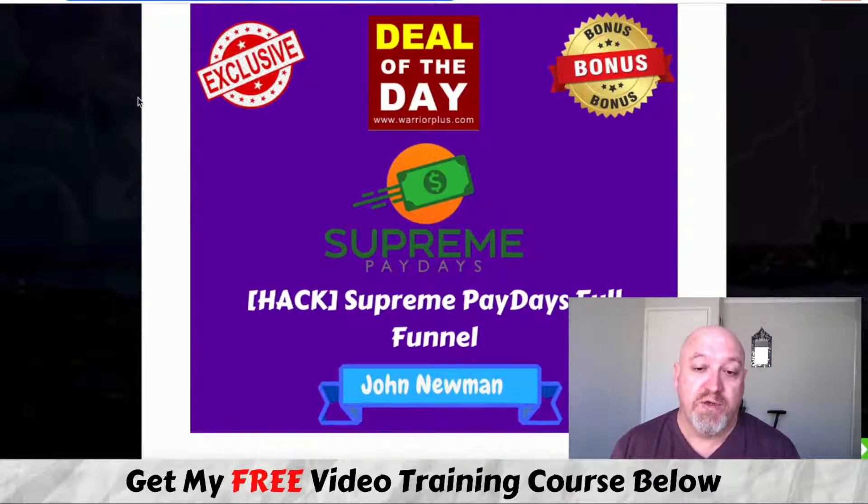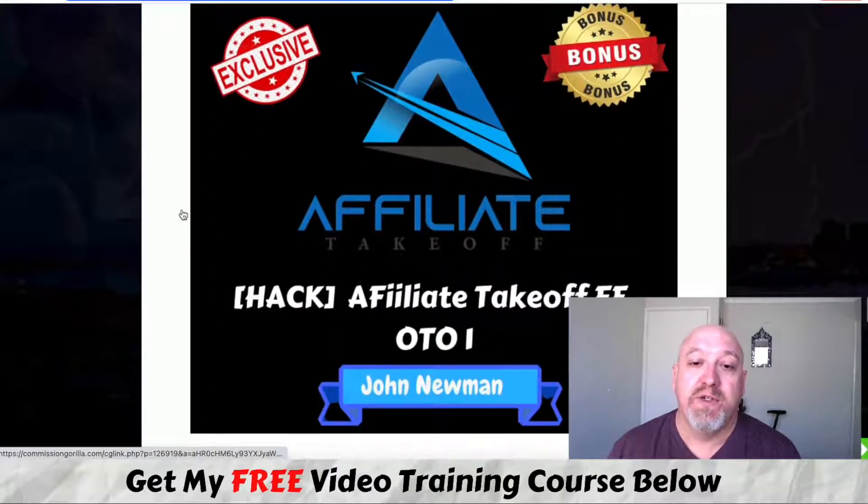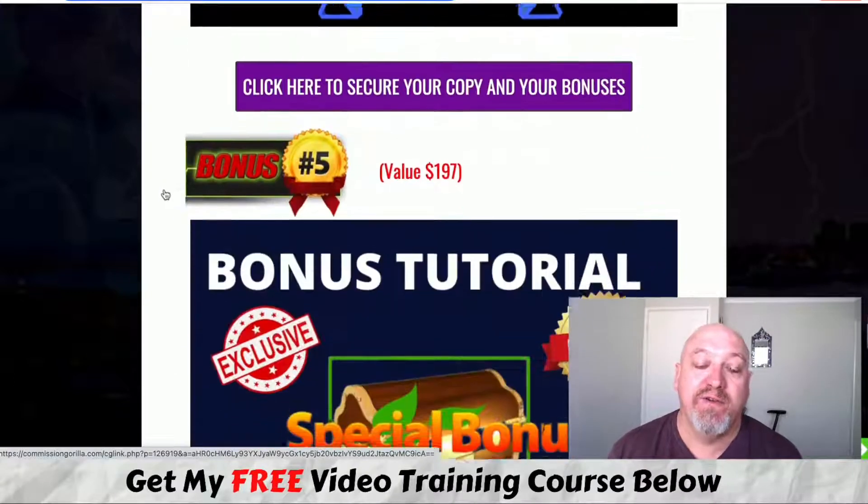I'm also including my previous course Supreme Paydays, plus the full funnel — front end, OTO one, OTO two, OTO three, and OTO four. This is another list building course covering the stuff we use in our business, and it's going to really help you with Buyer's List Bonanza as well. It was actually a deal of the day last month — one of my best courses. You're also getting Affiliate Takeoff front end and OTO one, which is awesome training using Google put together by my business partner Cynthia. She taught this to her mother, who started making commissions from day one.